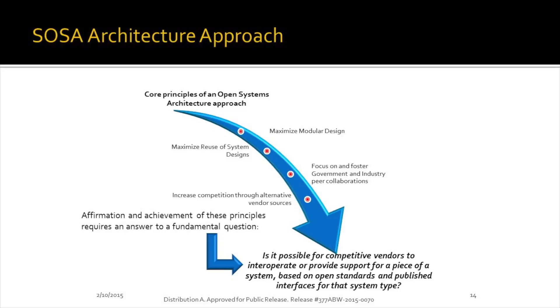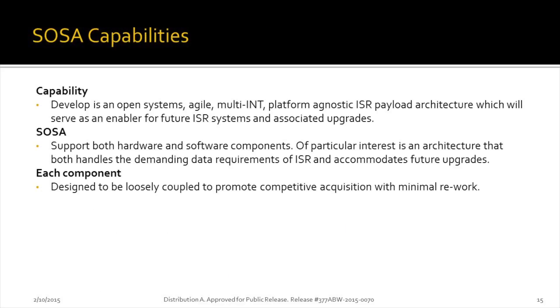How we're approaching SOSA: we spent the better part of a year getting the architecture together, similar to how the Navy has approached their systems. It's all about system requirements and flexibility for vendors as well as customers. As long as we can maintain that to a reasonable point — the 80% rule — we can build successful systems that provide capability to the end customer. The SOSA architecture supports both hardware and software components; each component is designed to be loosely coupled, not tightly coupled, allowing flexibility and scalability.